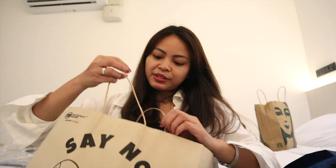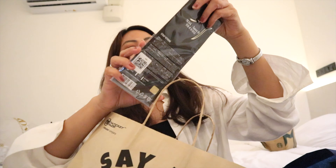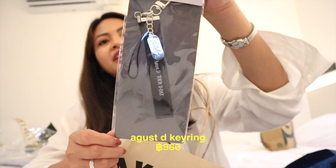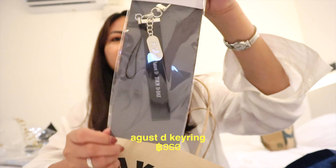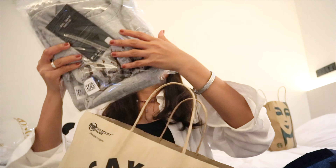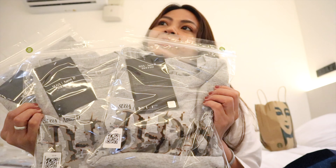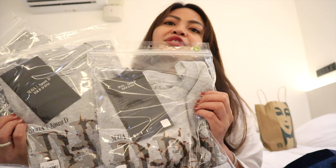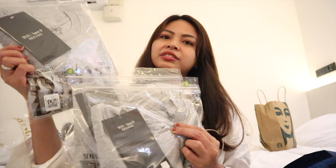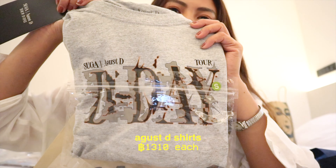Hey guys! It's Em and welcome back to another Thailand vlog. So in this video, I'm going to show you our Thailand haul — my purchases and my two sisters' purchases. This video is for you to have an idea of the price ranges per mall or per market. I went out all the items per mall or market that we looked at, so we can see where it's cheaper or where the nicer items are.